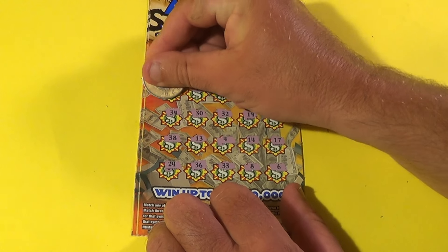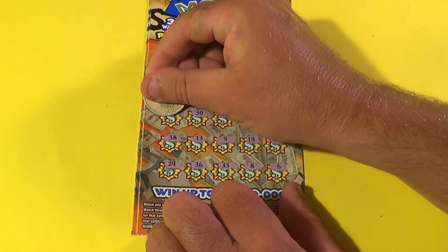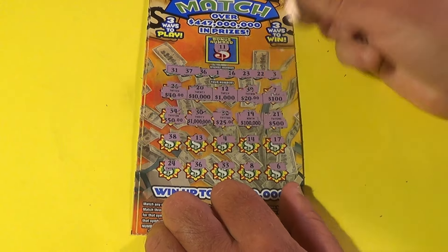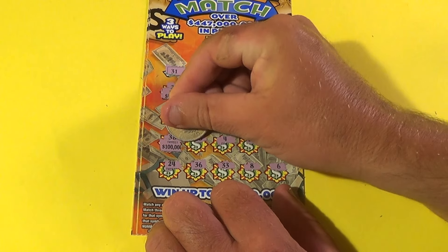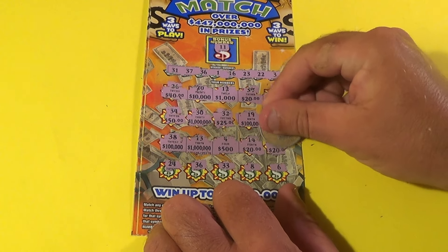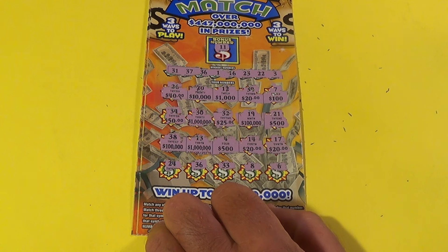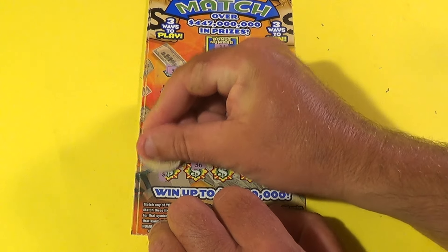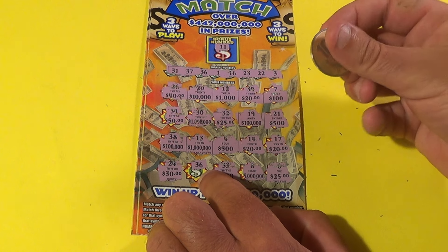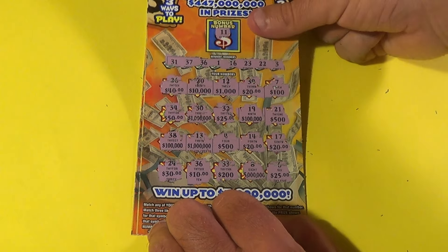We're going to reveal the other prizes: 40, 10,000, 1,000, 20, 100, 50, 1,025, 100,000, 500, 100,000, 1,500 — there's two of those — 20, there's two of those, 20. We got an additional 20, so $20 for matching three of those. We've got more here: 30, 200, 5,025, and under the matching 36. We know we've got $20, plus another 10 making that a $30 winner. We've got $30 on that ticket.